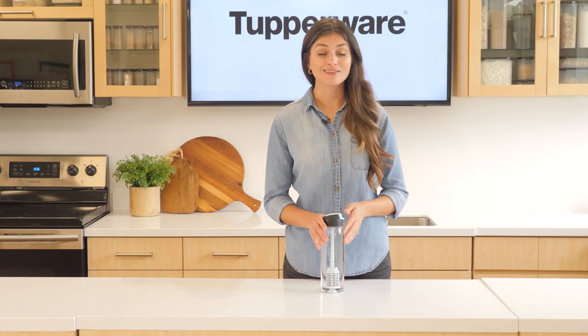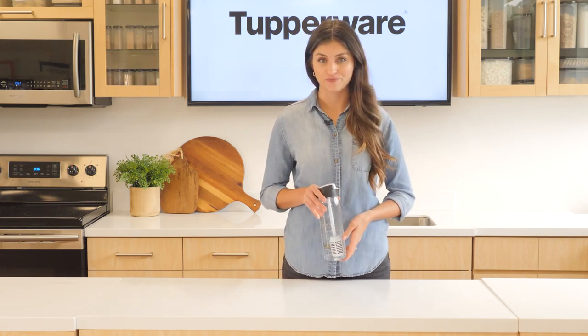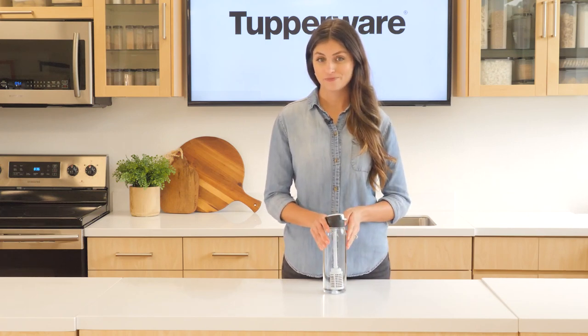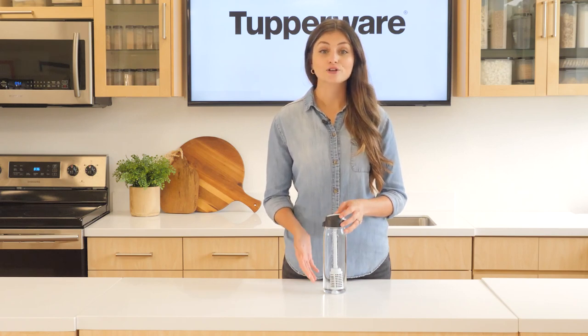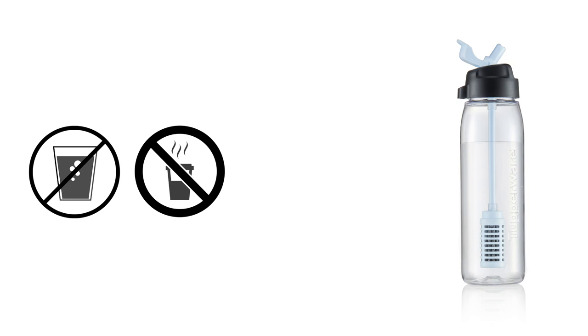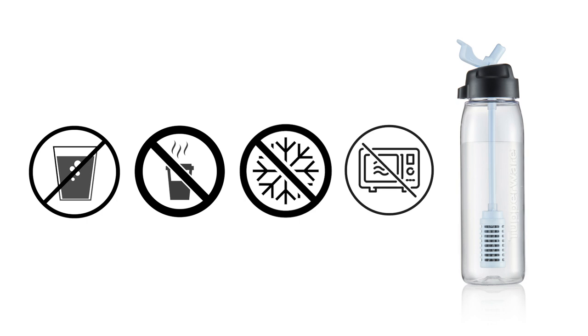Do not use with water that is microbiologically unsafe or of unknown quality without adequate disinfection. Only use with treated tap water provided by the urban districts. Filtered water should be consumed within 24 hours; if longer than that, it should be discarded. If your filtered water starts to develop an odor, please replace the filter immediately. The filter should only be used with room temperature or cold water. Do not use with any syrups, carbonated or hot drinks. Do not freeze the filter or bottle, and do not microwave.